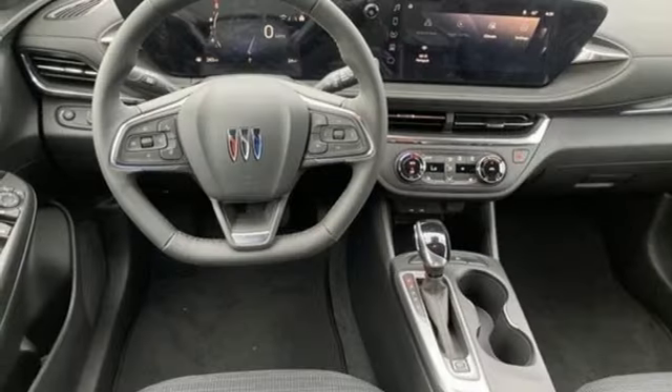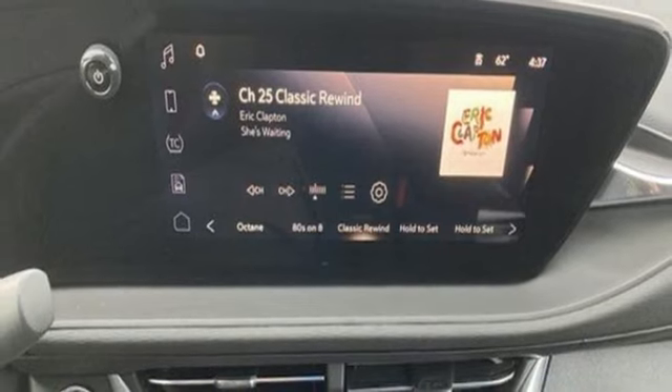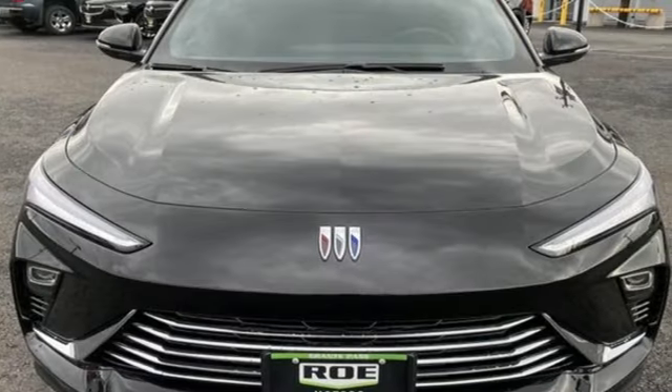In a Buick, you get innovative technology and sophisticated design for the real world. You need to drive it to believe it.